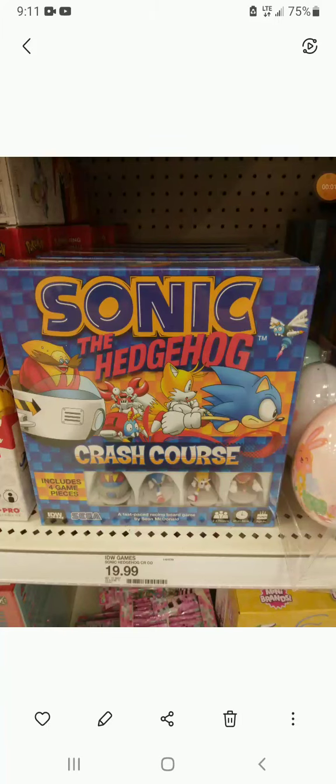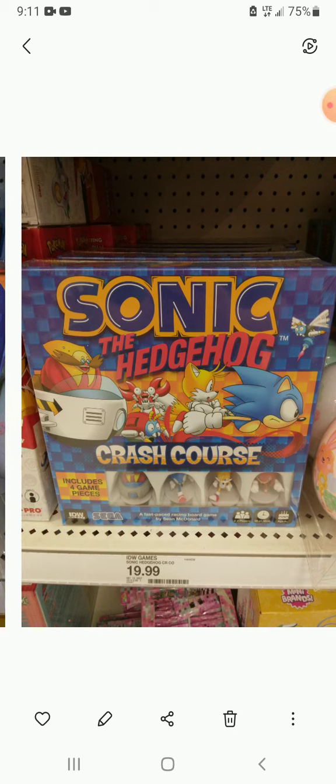Hey everybody, I was at Target earlier today and I took some pictures of some board games that I thought were cool. Some of them didn't turn out good so I had to delete them, but here are the ones that actually took good. Let's check them out — we have the Sonic the Hedgehog Crash Course game, which includes four game pieces. That's pretty cool.